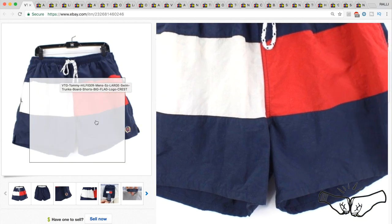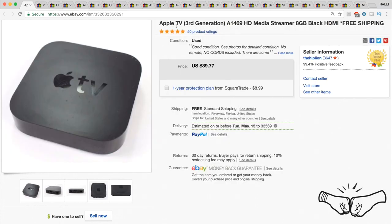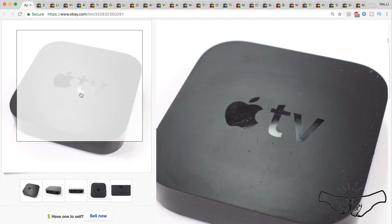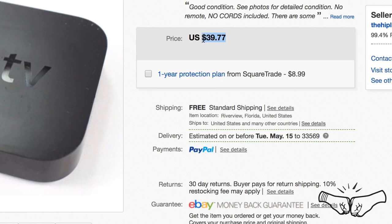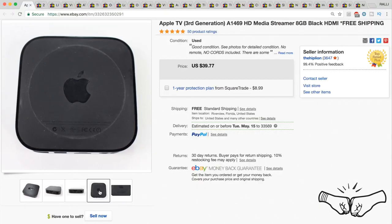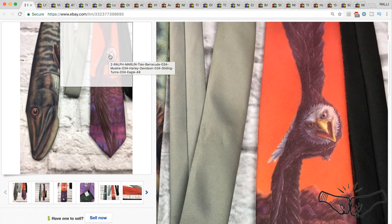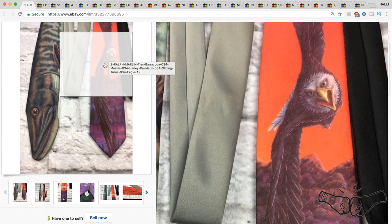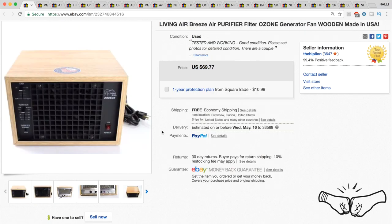This one actually went overseas — I think it went to Germany. As we come into the summer months, definitely be on the lookout for good vintage swim trunks. Next, an Apple TV third gen — not in the best condition, no remote, no cords — still sold for $39.77. Picked it up at a garage sale for a quarter. We also sold a lot of two Ralph Marlin ties — one fish and one screaming eagle — for $23, full price.